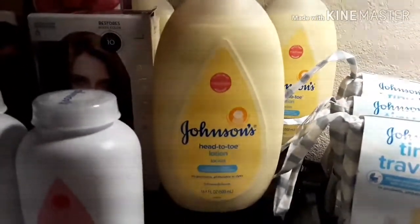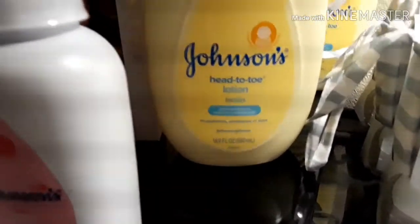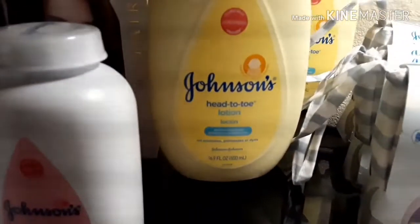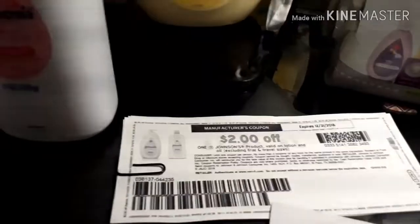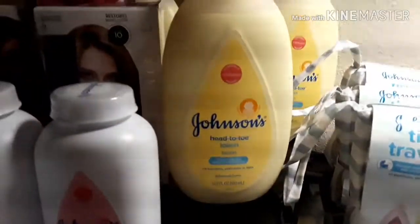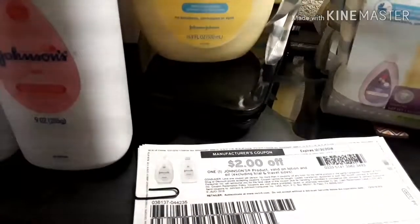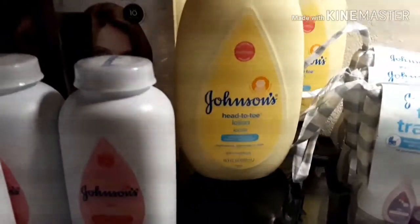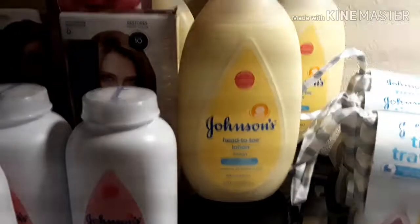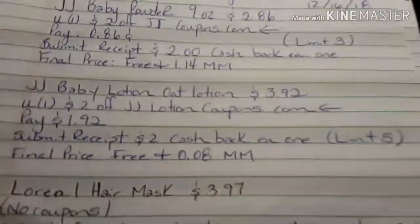On deal number three we've got the Johnson & Johnson Head-to-Toe Lotion, the 16.9 ounce. We also have a $2 manufactured coupon on coupons.com — I'll leave links below where you can print those coupons. So you purchase them for $3.92, use that $2 manufactured coupon, and pay $1.92 out of pocket. Submit your receipt for $2 cash back on each one, making the final price absolutely free plus an $8 money maker. You can do that deal up to five times — as you can see I purchased five.